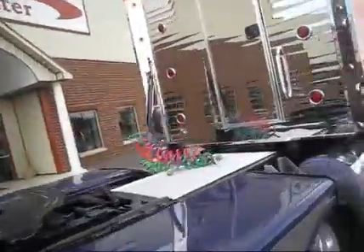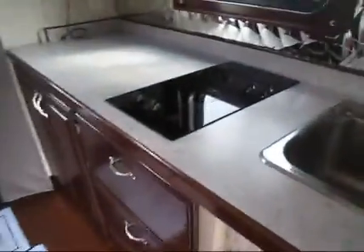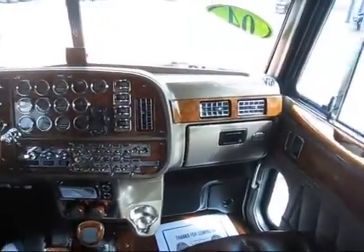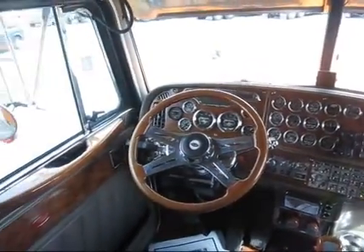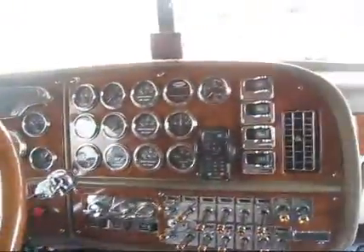We're gonna take you guys for a quick walk through the interior here. Wood floors throughout, shower, TV, DVD, stovetop, fridge, freezer, microwave. Look at that — look how fancy that is. American class interior, wood floors, every knob and gauge is chromed out.